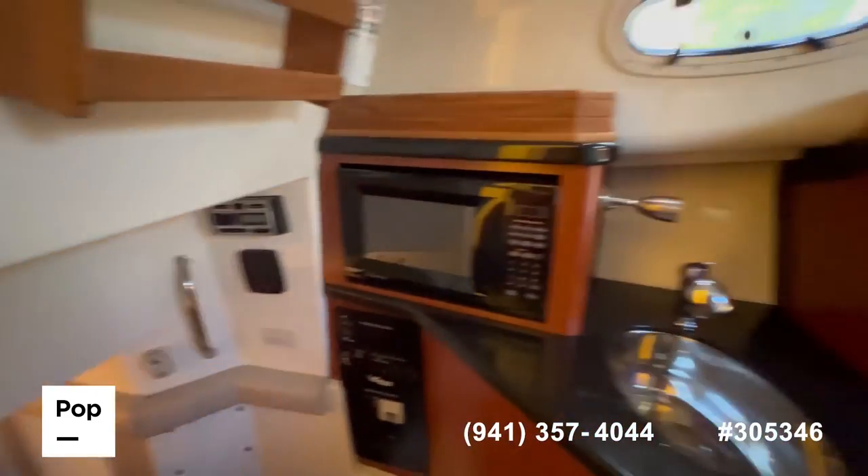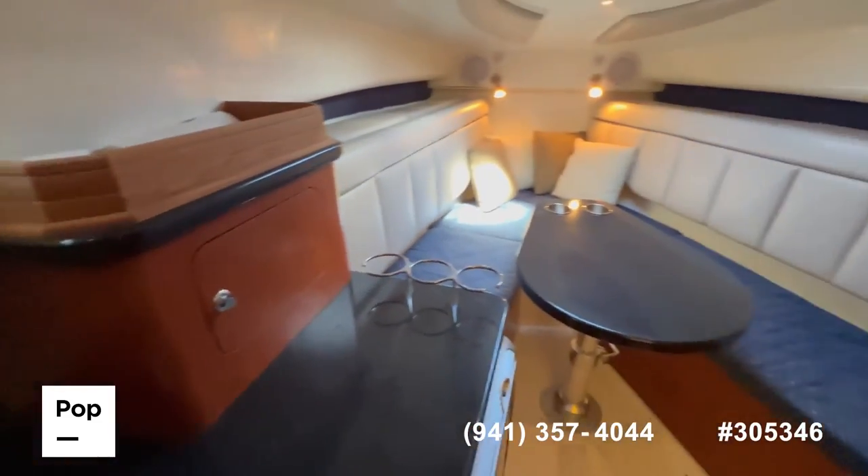If you have any questions about this boat, feel free to reach out. I hope you've enjoyed the tour — have a great day!